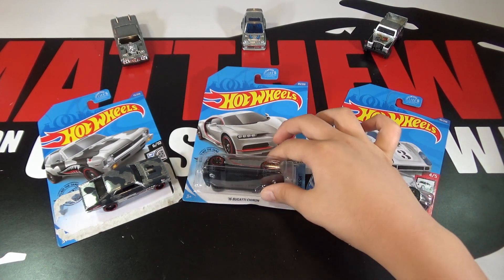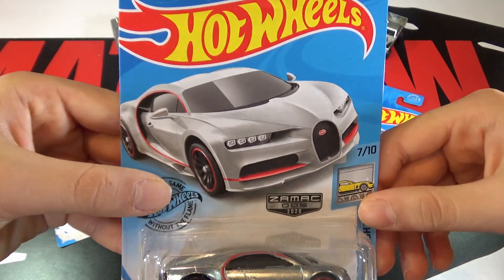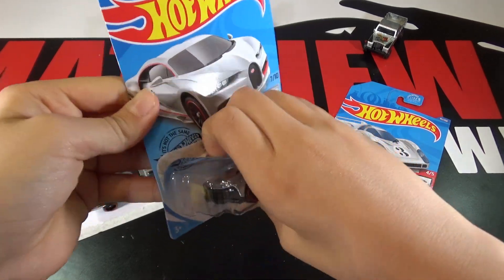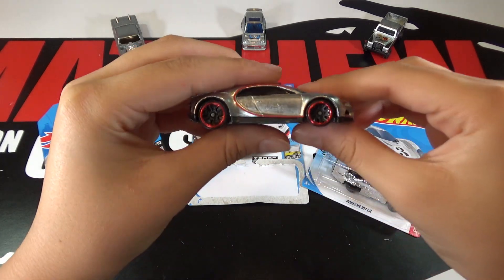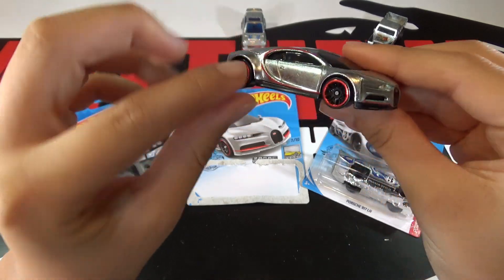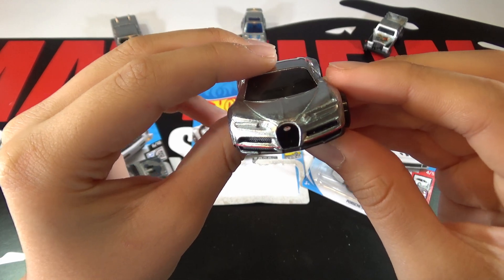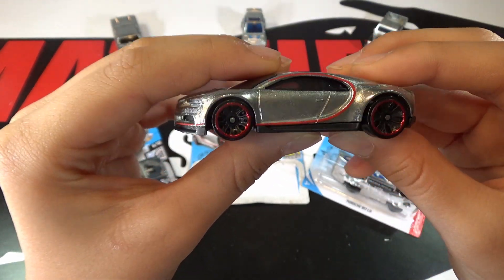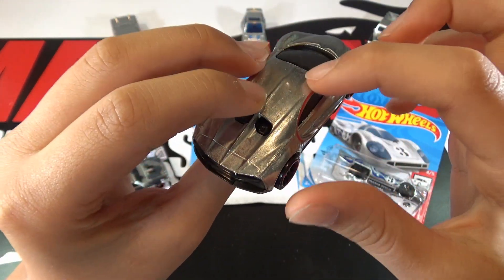So the next car is a 16 Bugatti Chiron. You can of course see the Zamac, and the red wheels, the red outlining right here on the side, the red on the bottom, and this looks really nice. I remember seeing it at the convention with the coat on the top.